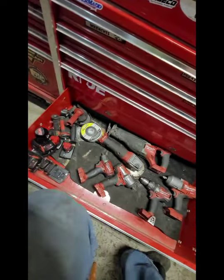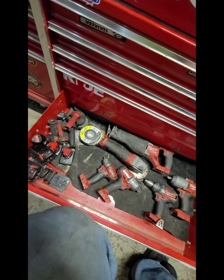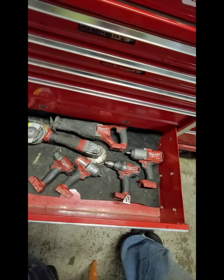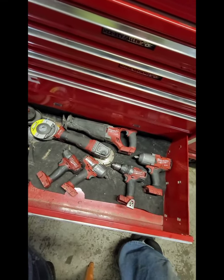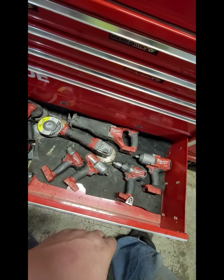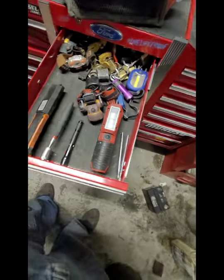I like my Milwaukee tools - to each their own, I don't care what you use as long as it works. This is what works for me. I got the drill and impact driver first, and then I built my collection after that. I got a radio, and I got a three-eighths, a half-inch mid, and a half-inch high torque, grinder, Sawzall - they work really well. I got the ratchet, got a light up here, 12-volt light.